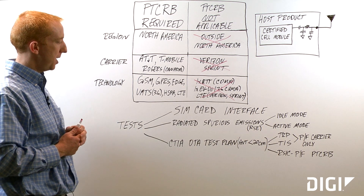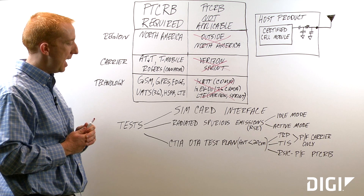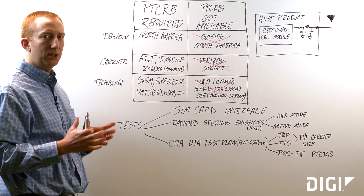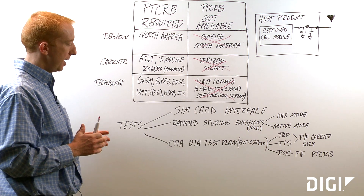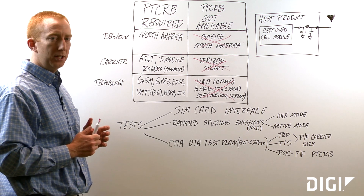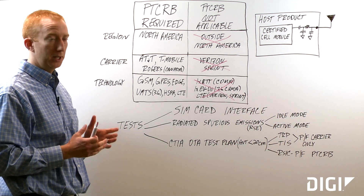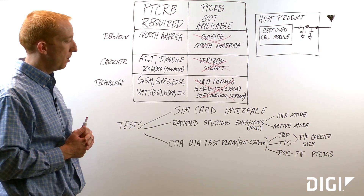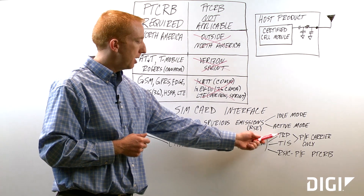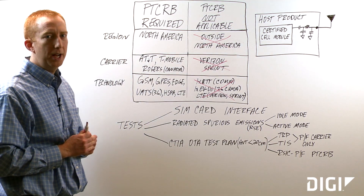The third test that will be run, which is more commonly known and maybe more difficult to pass, is the CTIA OTA test plan. If your antenna is less than 20 centimeters away from your device, then you will have to run the OTA test plan. OTA stands for over the air. If your antenna is more than 20 centimeters away from your device, then you will be exempt from running this test plan. The two most well-known and probably most difficult tests for OTA are TRP and TIS, which are total radiated power and total isotropic sensitivity.